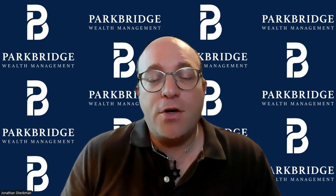Welcome to today's practical planning tip by Park Bridge Wealth Management. My name is Jonathan Shankman. I'm the President and Chief Investment Officer of the firm. We're going to continue this series of videos for folks approaching retirement on important items to have on your aging checklist. Today we're going to discuss insurance items to consider on the checklist.